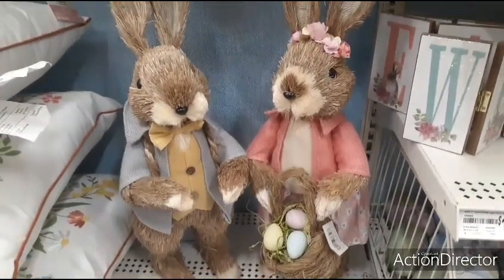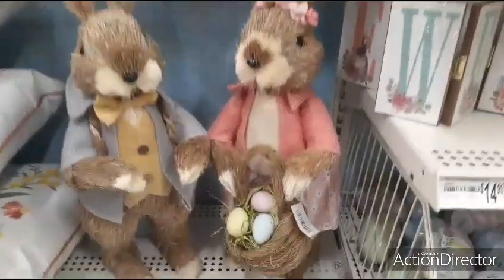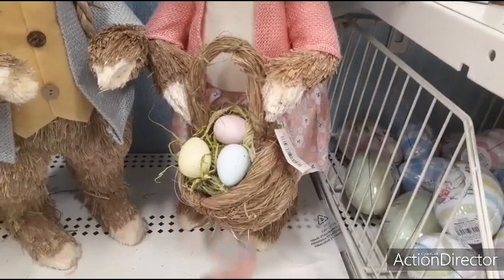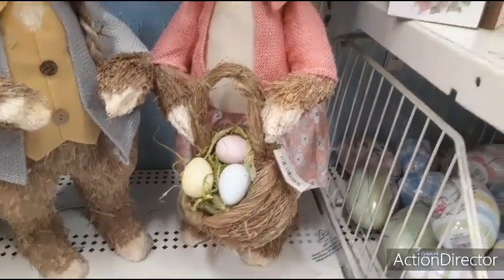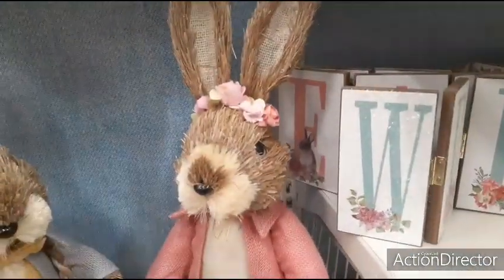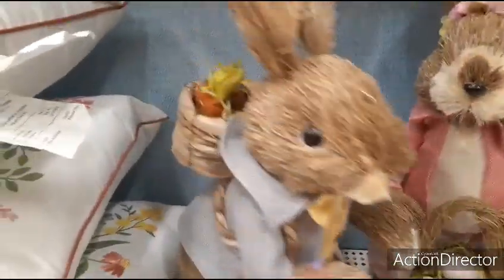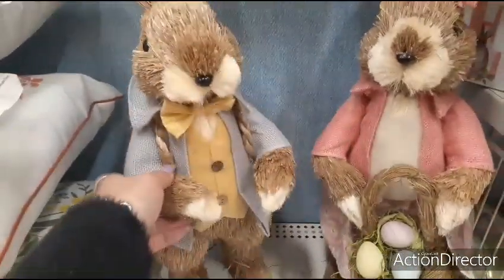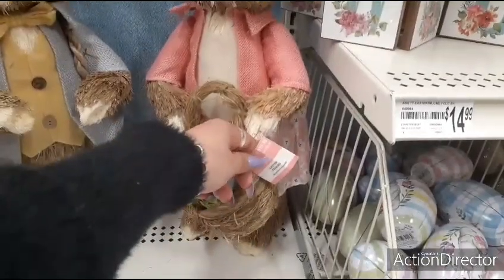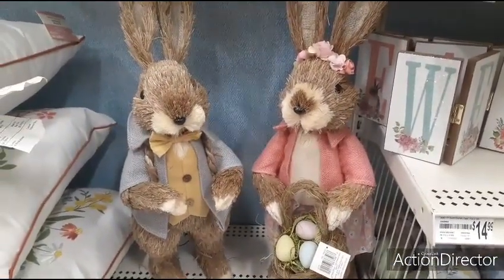Hello friends, we are here at Michael's and we have these really cute woodchip rabbits. She is holding a really cute basket with three eggs in pastel matte yellow, matte blue, and matte lavender. She has a really cute little dress, little jacket, and a cute headband of roses. And he is carrying a basket of carrots. They are $39.99 each.